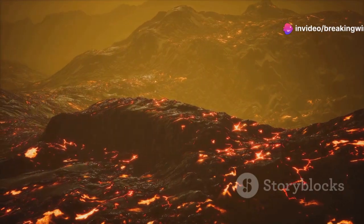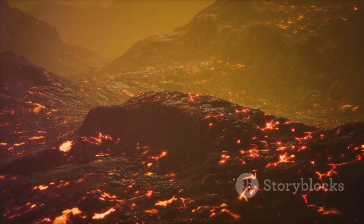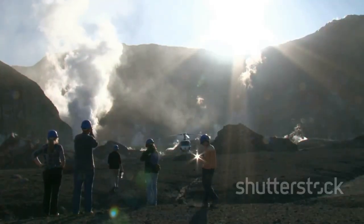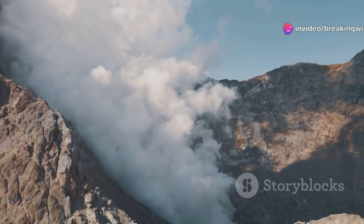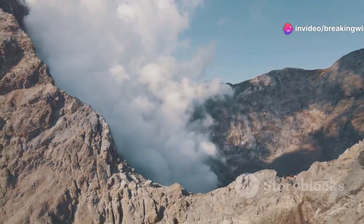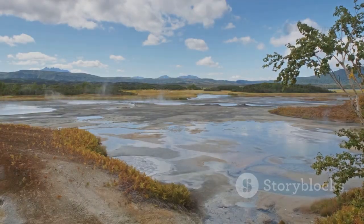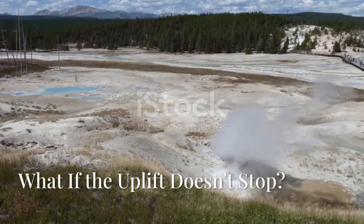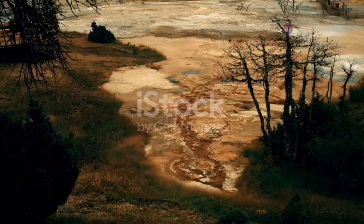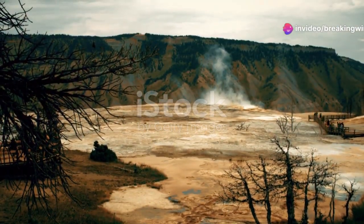Volcanoes are complex and unpredictable. Uplift can start, stop, or reverse. By studying these patterns, scientists learn to distinguish normal activity from real danger. Lessons from around the world help keep us safe at Yellowstone. If Yellowstone's uplift accelerates, it could signal major changes underground. Scientists would look for more earthquakes, increased gas emissions, and changes in hot springs.